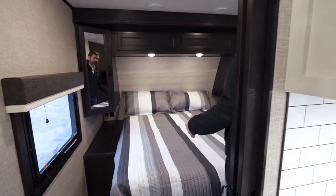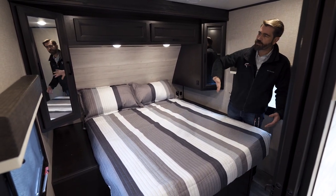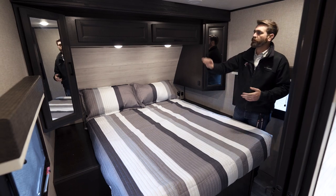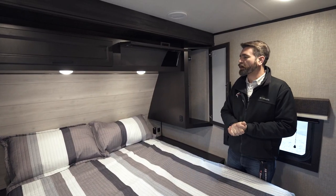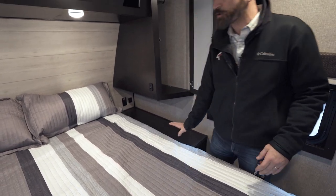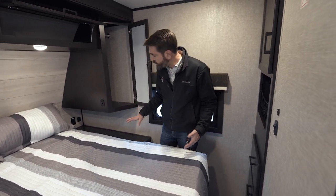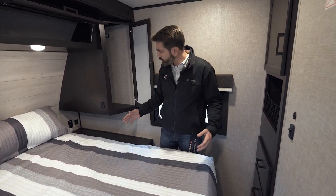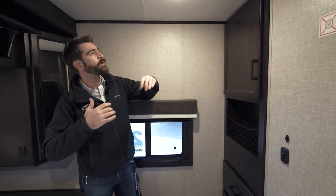In the main bedroom we have a queen bed sitting on a platform with hanging closets on both sides and nice shelving units up top. What I like is how they've elevated the platforms flush with the bed mount, meaning you could put a larger mattress in here — even a king. On both sides of the bed we have power in the form of USB and standard outlets, and you can see the inverter controller back there too.